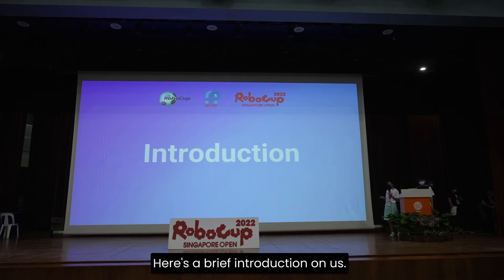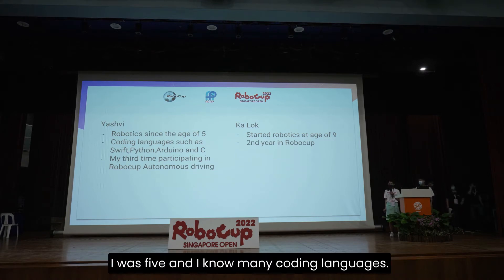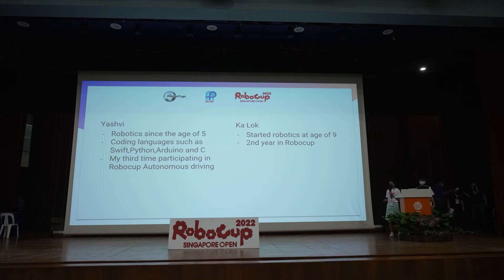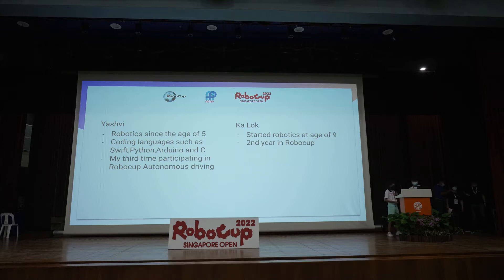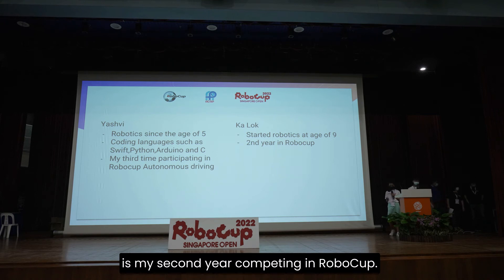Here's a brief introduction on us. My name is Yashui and I've been doing robotics since I was five and I know many coding languages. Some of my favorites are Swift and EV3. This is my third time participating in RoboCup autonomous driving. I started robotics at the age of nine and this is my second year competing in RoboCup.